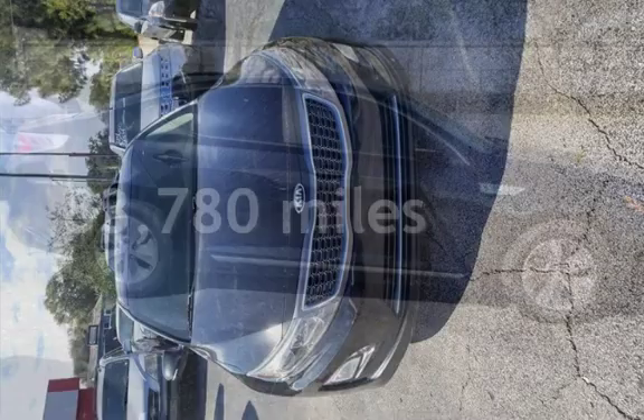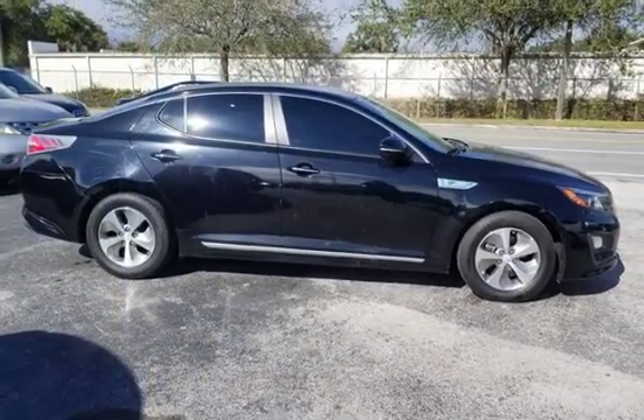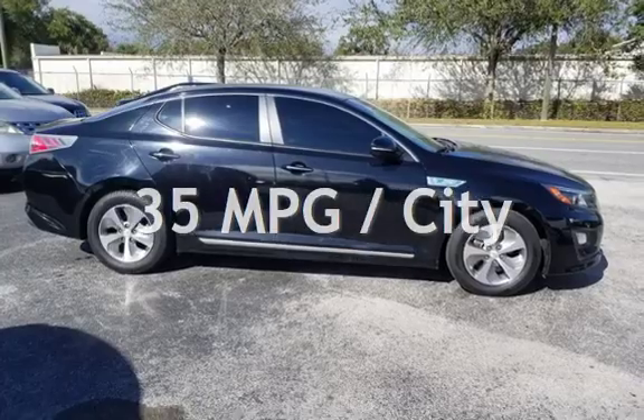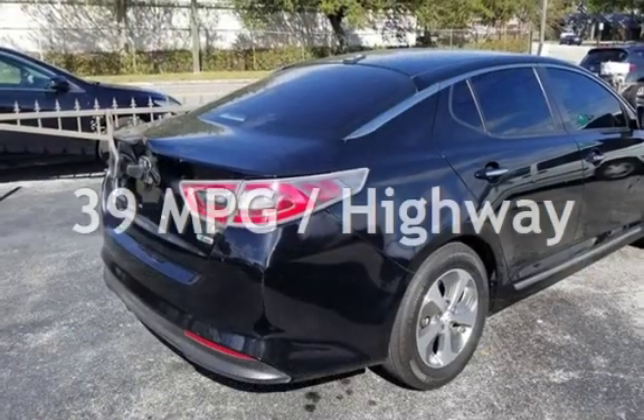This Kia has less than 84,000 miles on the odometer. Estimated fuel economy for this vehicle is 35 miles per gallon in the city and 39 miles per gallon on the highway.